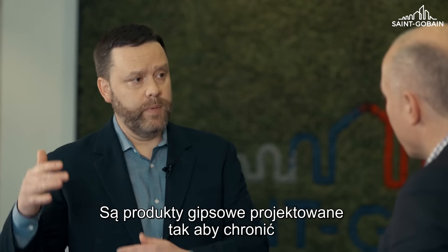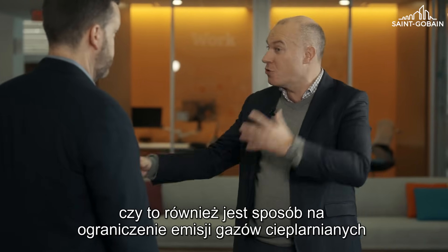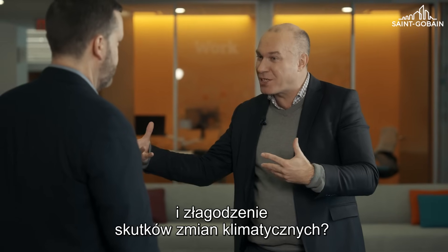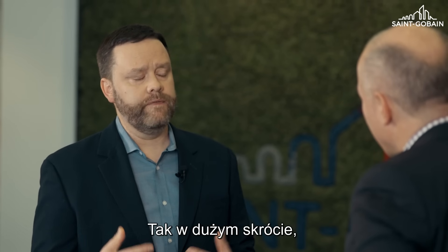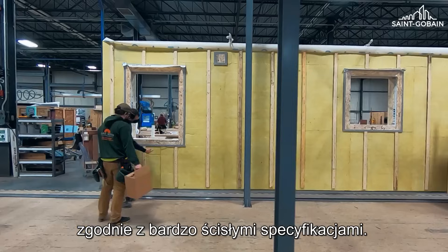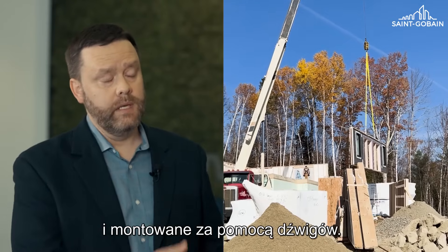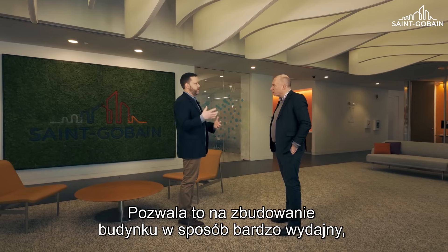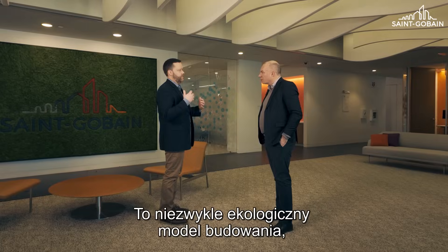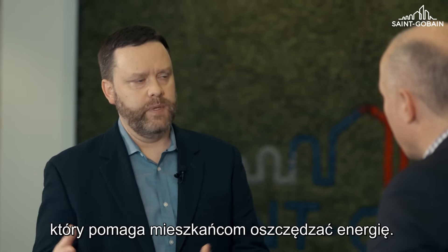Gypsum products that are really designed in order to be able to protect occupants from things like fire. Offsite construction — is it also a way to both mitigate greenhouse gas emissions and reduce the impacts of climate change? It is. Offsite construction is where we build wall systems within a factory to very tight specifications. Those wall systems are trucked to a job site and then assembled with a crane. This allows you to build a building in a very efficient, energy-efficient way and reduce waste. It's an incredibly sustainable way to build and also helps the occupants save energy.